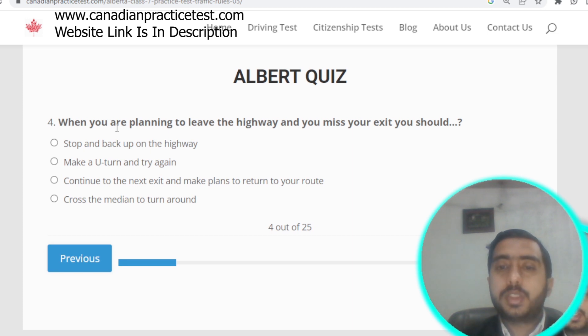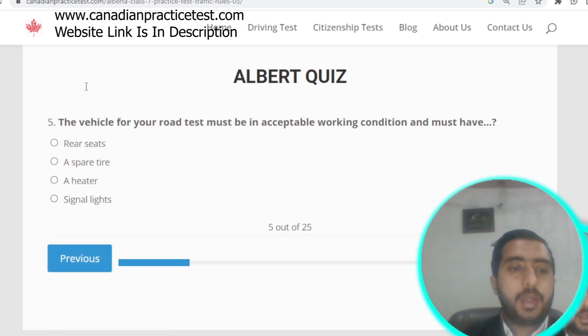Question number four: when you are on the highway and miss your exit, you should continue to the next exit and make plans to return to your route. Option C is correct.